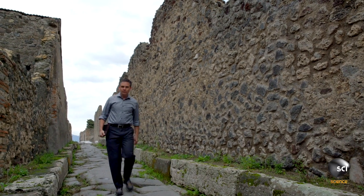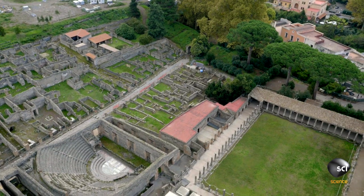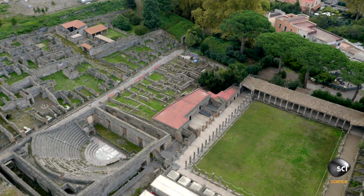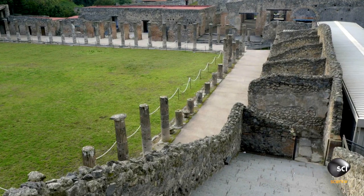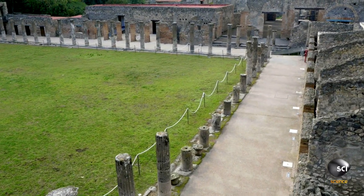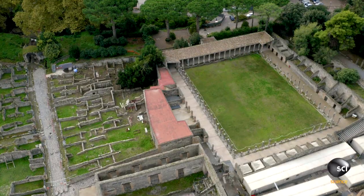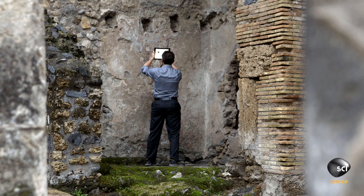For some time, he's had his doubts about the real use of the quadriporticus. Over four years of research, there have been a lot of clues that this building has not been used as a gladiator barracks — not least the fact that the building is elegantly constructed and decorated, including the remnants of fine wall paintings, even in the latrine. Now Eric's turning to new technology to help in his search for the truth about this building.